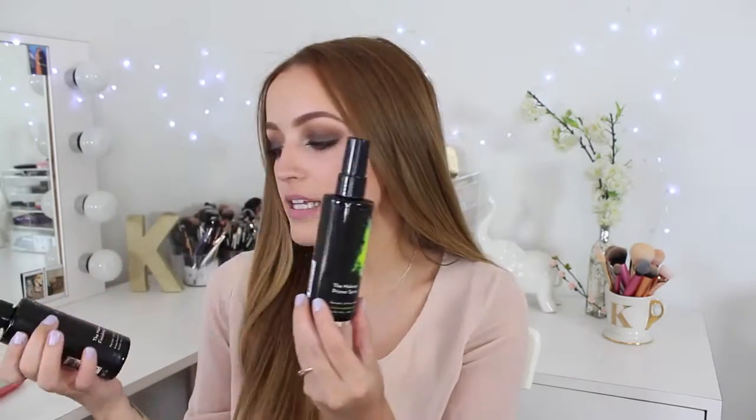I'm mainly going to talk about these two products from Skindinavia — the primer spray and the makeup finishing spray. A lot of people use them as makeup finishers and they really make your makeup last all day. This is one I purchased myself at IMATS, and this one was sent by Skindinavia. I take the primer with me every single time I travel.